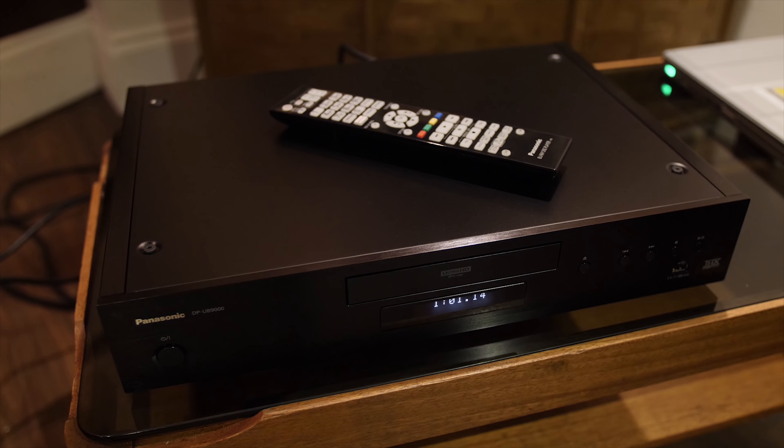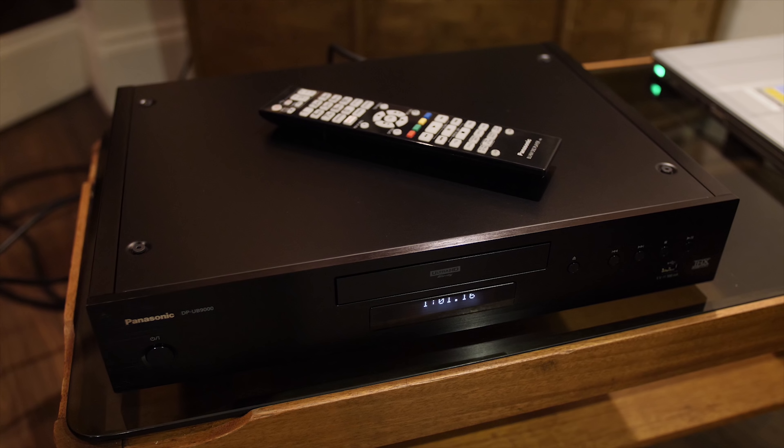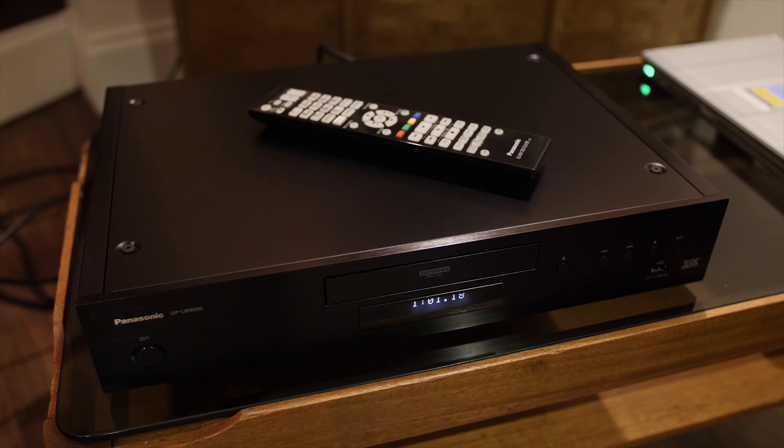Hello everyone, Vincent Teo from HDTVTest here. I've just finished attending a demonstration and briefing by Panasonic engineers on their upcoming Panasonic UB9000 flagship 4K Ultra HD Blu-ray player that will support HDR10+ and also Dolby Vision dynamic metadata formats. It is going to be arriving in October at a retail price of around £900.